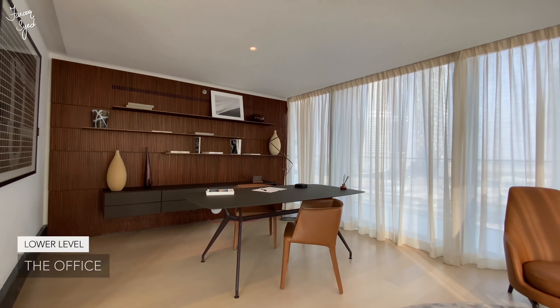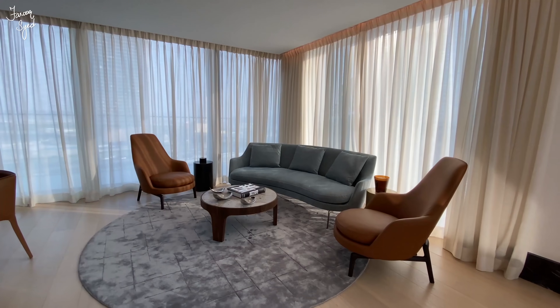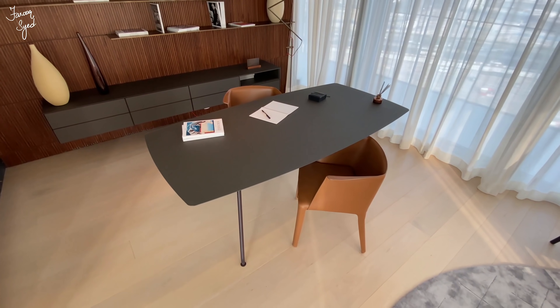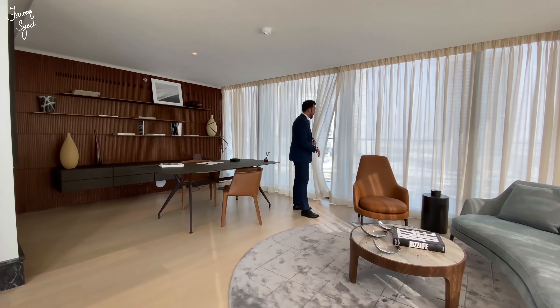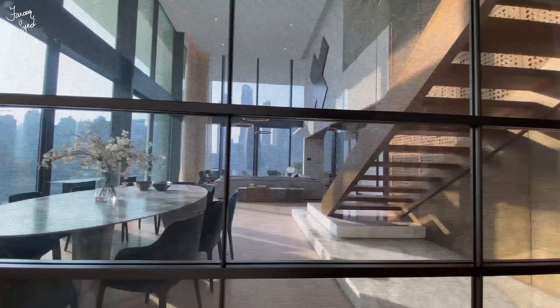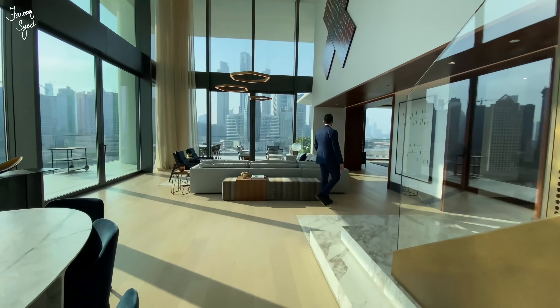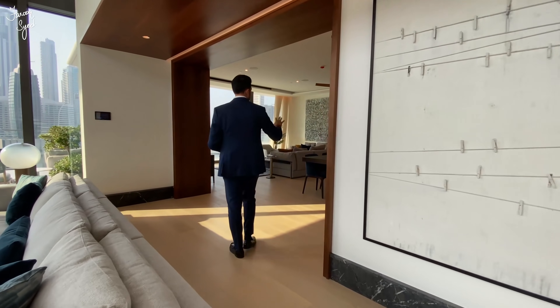Inside the office we can have private meetings. The apartment has light wood European oak flooring throughout, and we have a wraparound balcony that starts all the way here throughout the living room and the family room. From the main living room we head over to the family living area and the show kitchen.